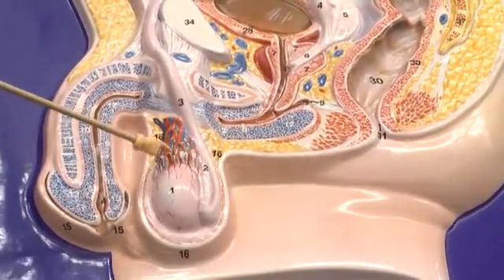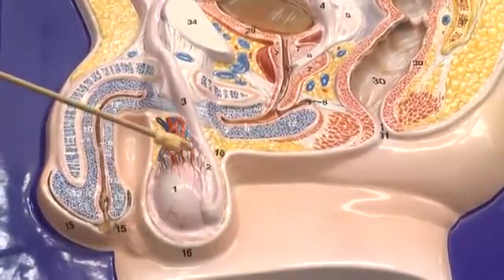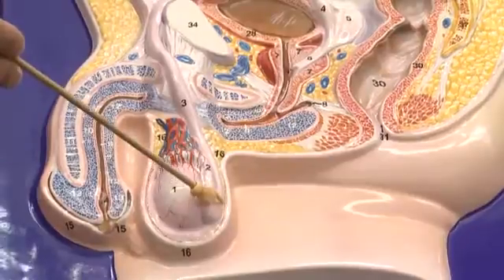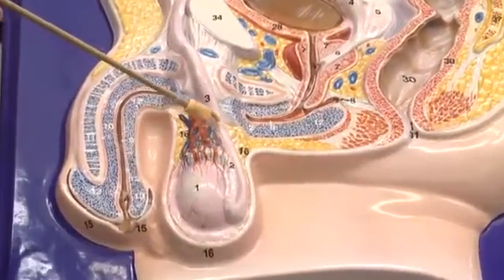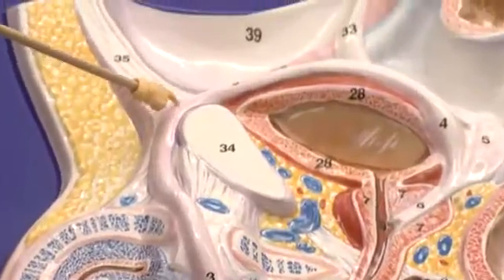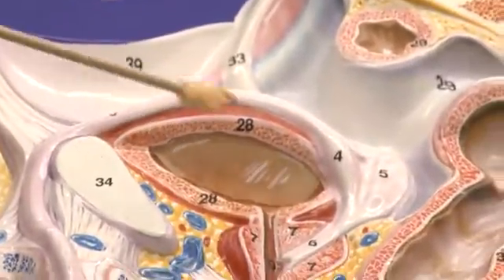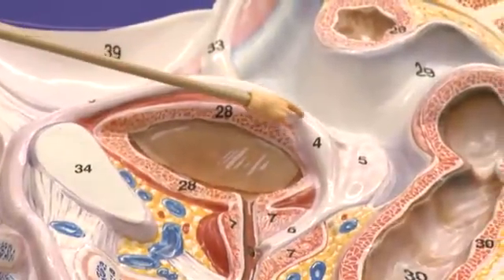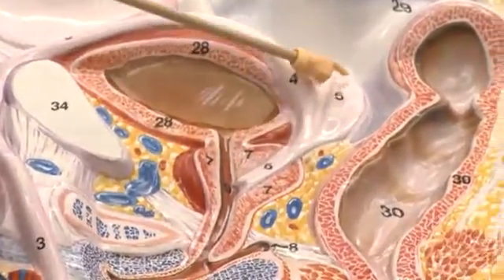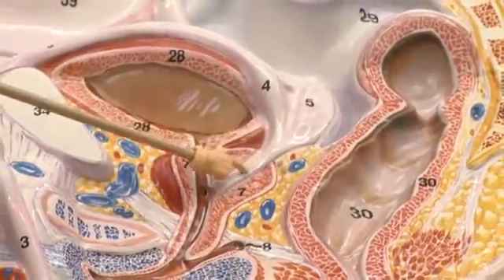The epididymis is a structure above and behind the testes. This is the ductus deferens, or vas deferens. It travels up over the top of the urinary bladder, where it connects with a seminal vesicle to form the ejaculatory duct.